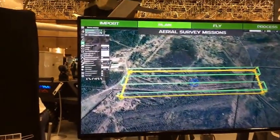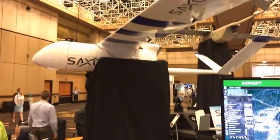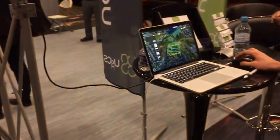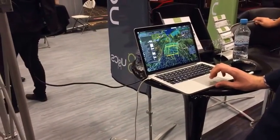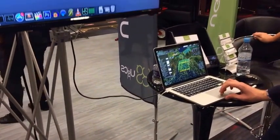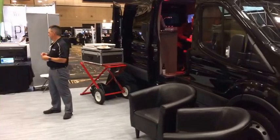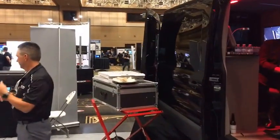Big time — almost everybody here is into aerial survey. We're going to interview the company that all five sharks invested in on Shark Tank because of the drone that they developed.